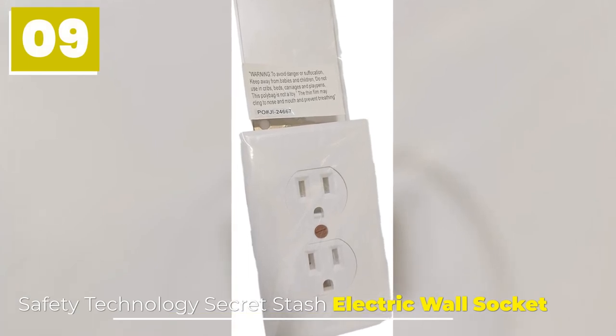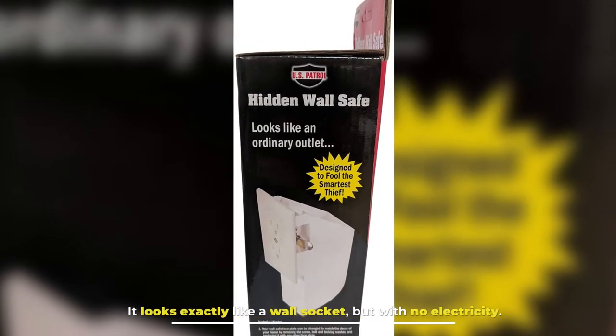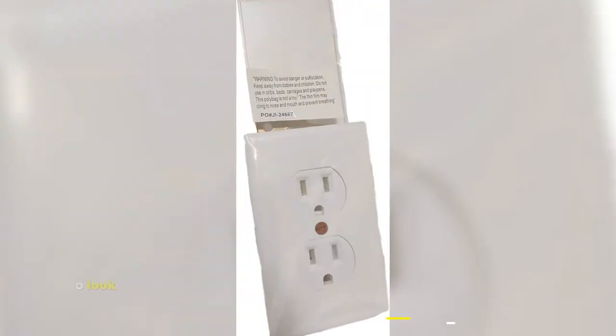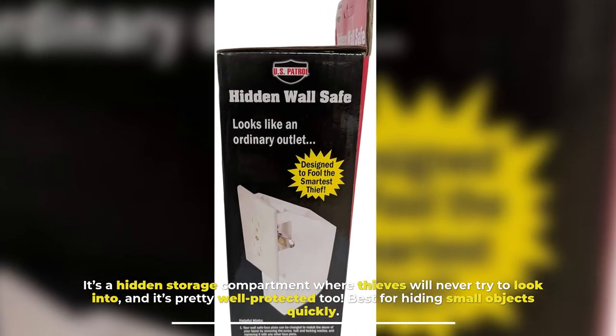Safety Technology Secret Stash Electric Wall Socket. Security wall sockets are easy ways to hide precious objects from thieves. It looks exactly like a wall socket but with no electricity. It's a hidden storage compartment where thieves will never think to look, and it's pretty well protected too. Best for hiding small objects quickly.